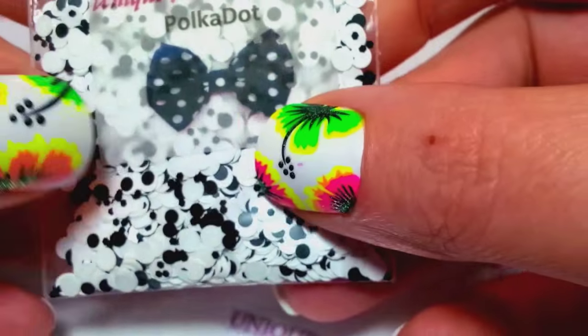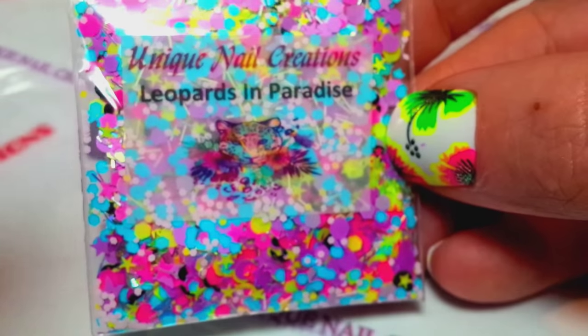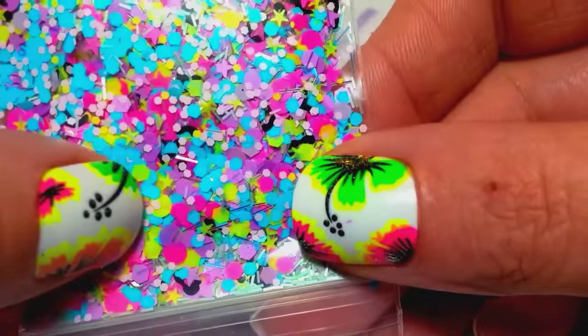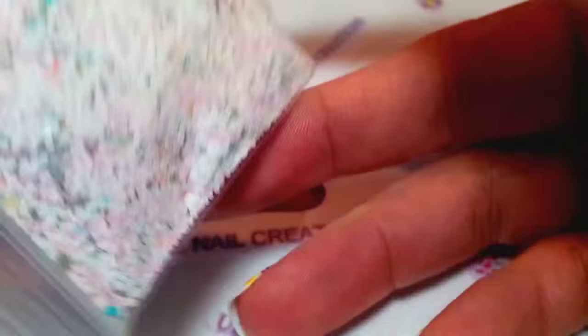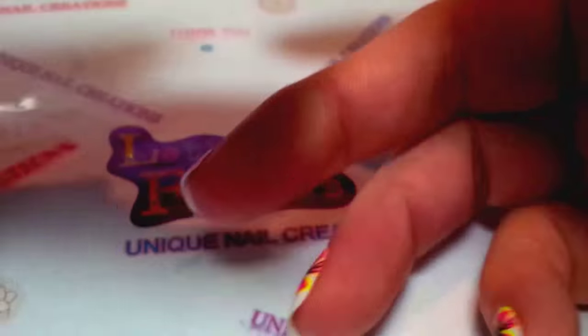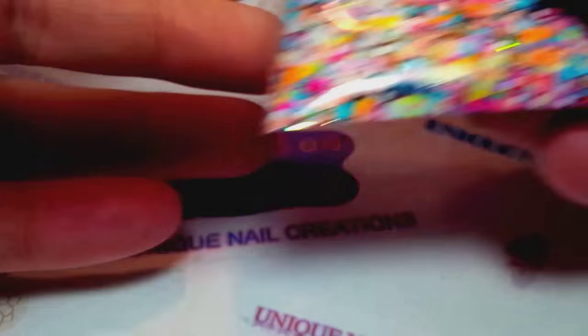This one's called Polka Dot — it's basically black and white polka dot. This one's called Leopards in Paradise — it has black leopard spots and then a bunch of really beautiful tropical neon colors with some pastels, a really pretty mix. This one is called Vintage Teacup — very pastel, it's got grays, whites, peaches, robin's egg blue, and pinks. Very pretty mix.